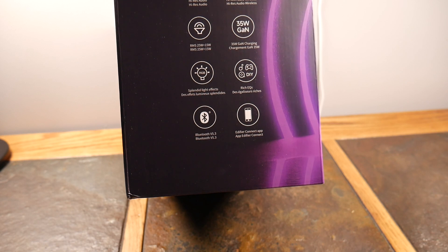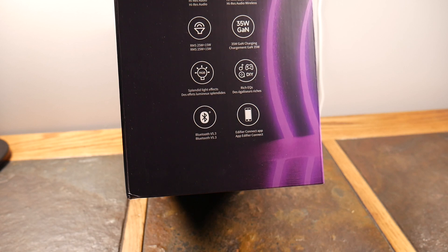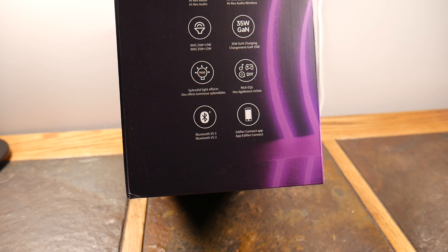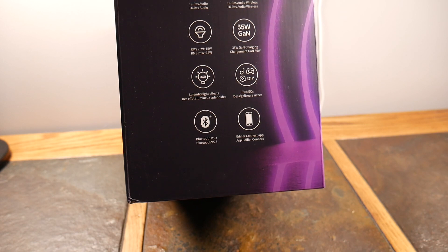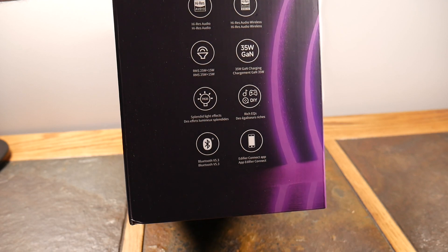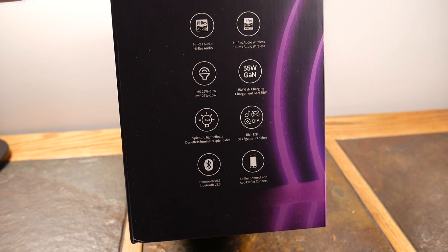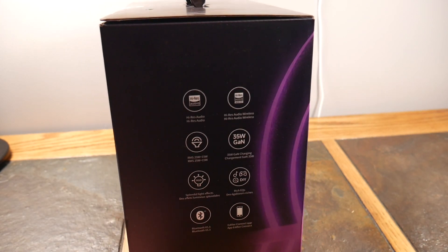This is a Bluetooth speaker that supports high-res audio and high-res audio wireless, so you can get the most out of a Bluetooth speaker. The RMS is 25 watts plus 15 watts — the bass handles 25 watts and the treble handles 15 watts, for a total 40-watt output. It also has 35-watt GAN charging, which is very fast charging technology you've probably seen in USB battery power banks.